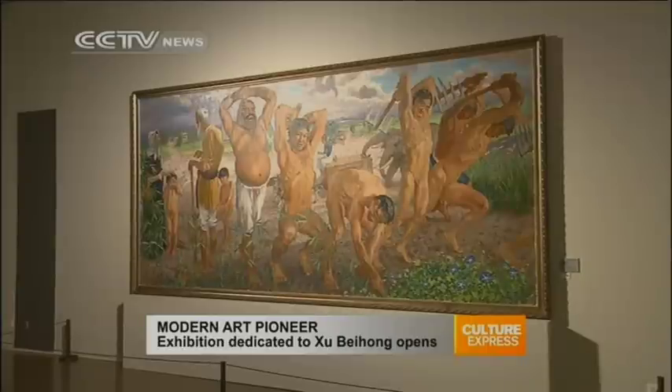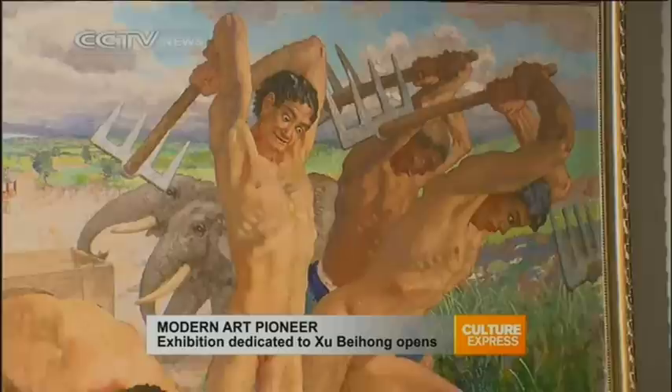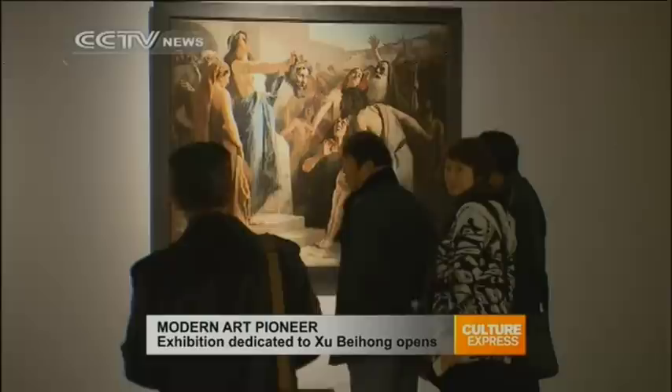This stellar piece of art is called Yugong Moves the Mountain. Created by Xu Beihong in 1940, it depicts the perseverance of Chinese workers building the Burma Road in 1937 and 1938 during the war against Japanese aggression.